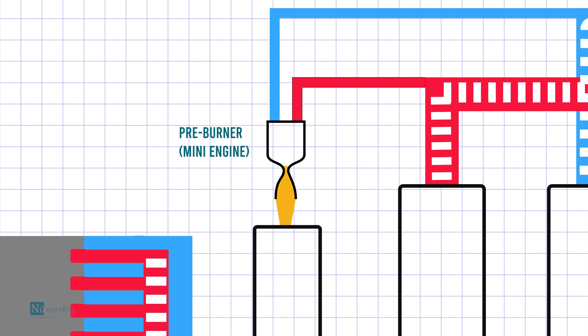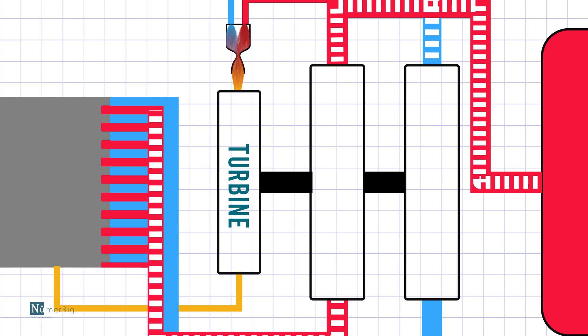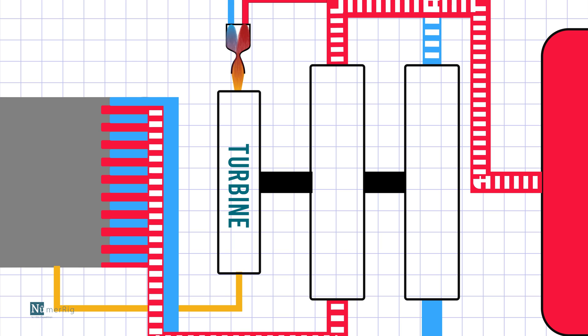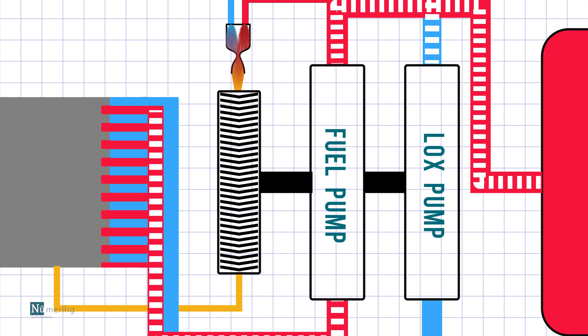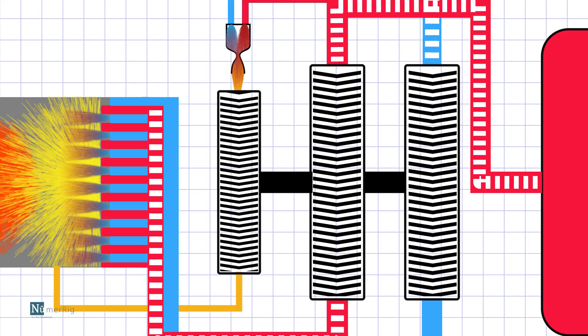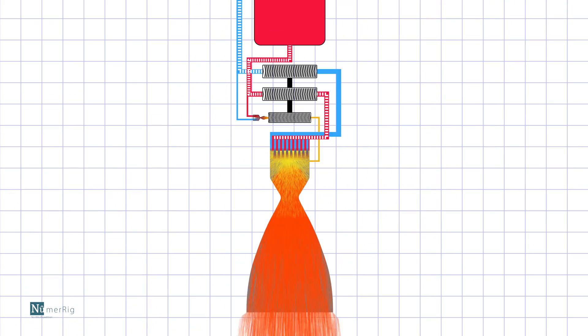they decided to shoot the propellant into the combustion chamber with a high-powered pump. The pump is powered by a mini engine located within the engine. A turbine is placed on the path of the exhaust of the tiny engine, which is connected to the pump — so when the tiny engine shoots out fuel, it makes the turbine rotate, which in turn rotates the pump. Rocket engines are complicated, and that's why it's called rocket science.